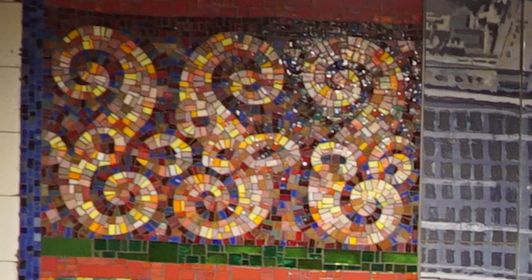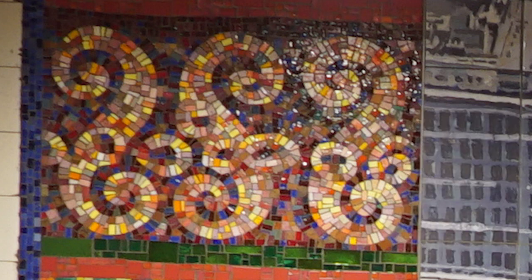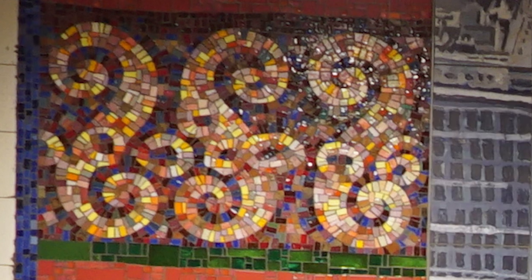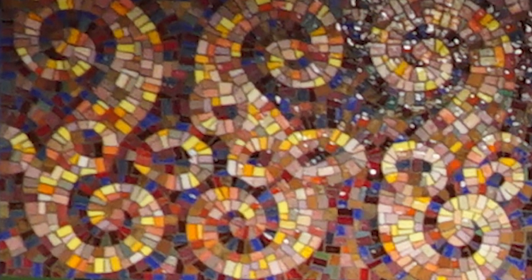Every time I look at it, I think of the seahorse from SpongeBob. But as I zoom in and get closer to this design, you will see some hidden colors — you will see some red, yellow, white, and even blue ceramic tiles.